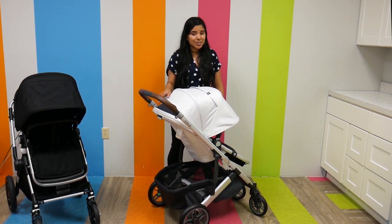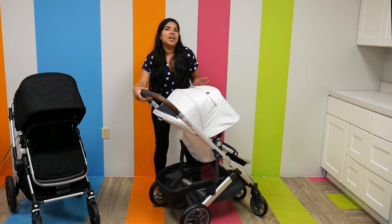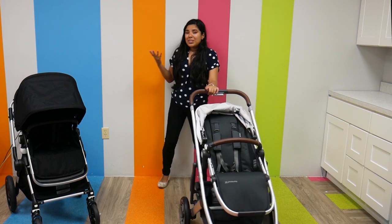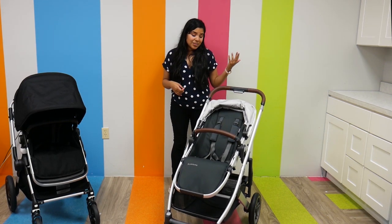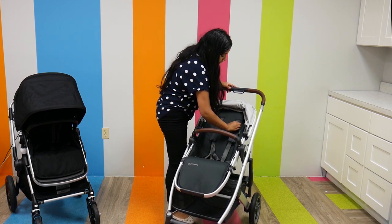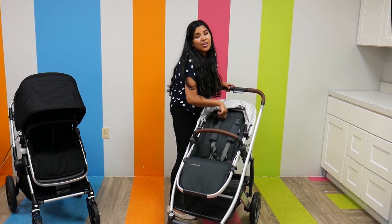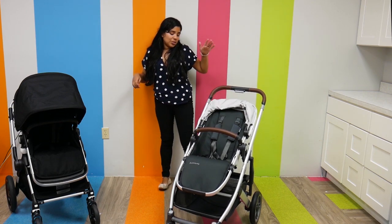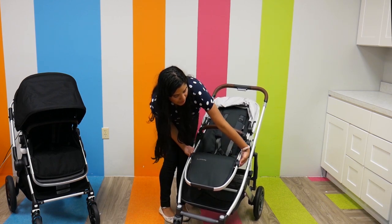It has two peek-a-boo ventilated windows. The Cruz V2 weighs 25.5 pounds and has a weight capacity from birth to 50 pounds. It has no-rethread harnesses, so if you want to change the harness, all you have to do is slide it up and down, which is really great. It also has an adjustable footrest.